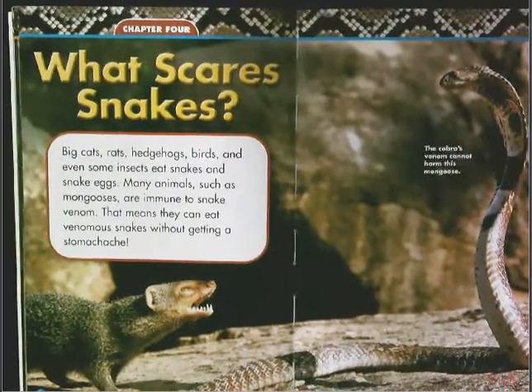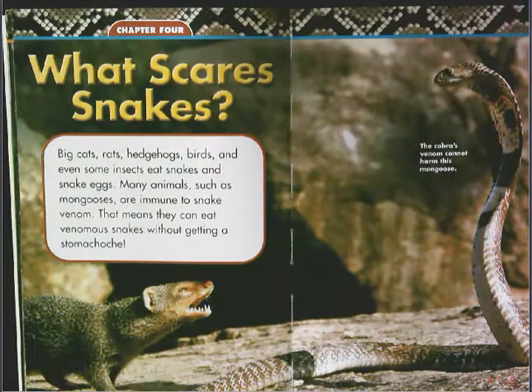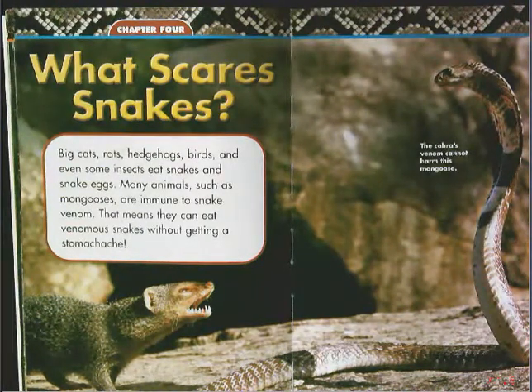Now we're going to move on to chapter four of our book: What Scares Snakes? This is really cool — there are things that snakes are afraid of. These are some secrets I want to know about. As I read this part, I recall watching the Discovery Channel — an owl swooped down out of the air and grabbed a snake with its talons and carried it away to its nest. So I wonder if snakes are afraid of owls. Do you know anything already about big cats, rats, hedgehogs, birds, or insects eating snakes or snake eggs? Let's read to find out what might scare snakes.